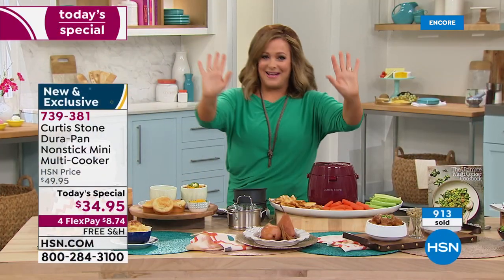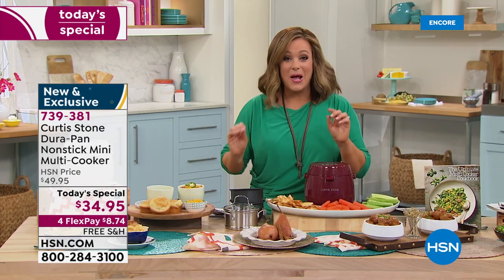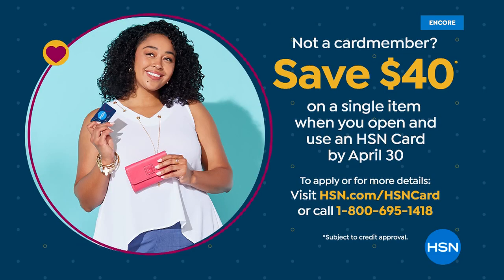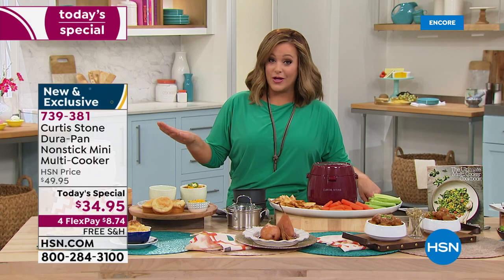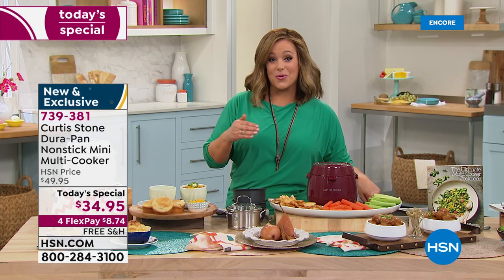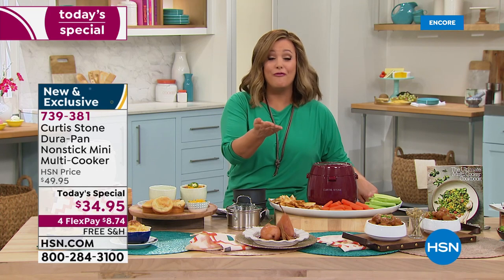If you want to get it for free — sign up for the HSN credit card today. We've got a mega offer: if you sign up and get approved — remember, it's a no annual fee card — you get forty dollars off your first purchase with your brand new HSN card. That means you'd be getting this absolutely free. Ask about the HSN card.